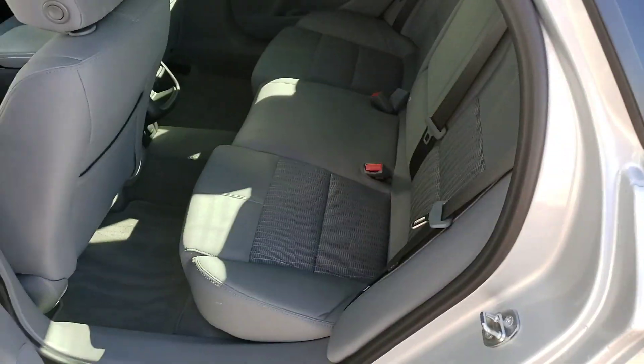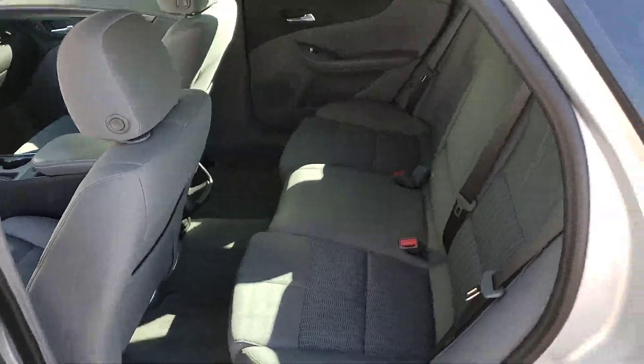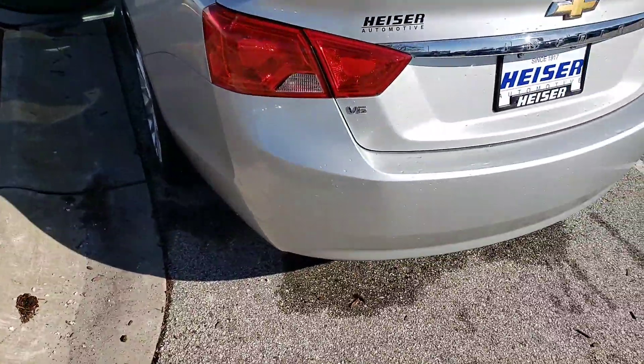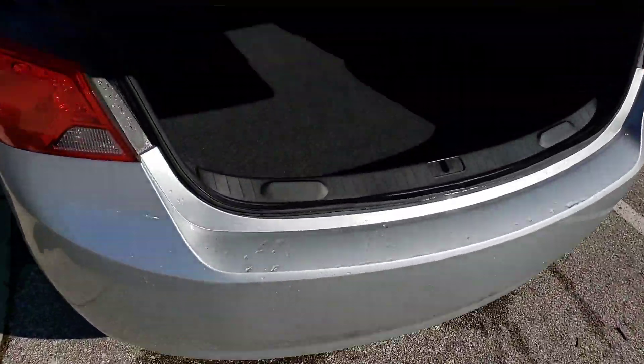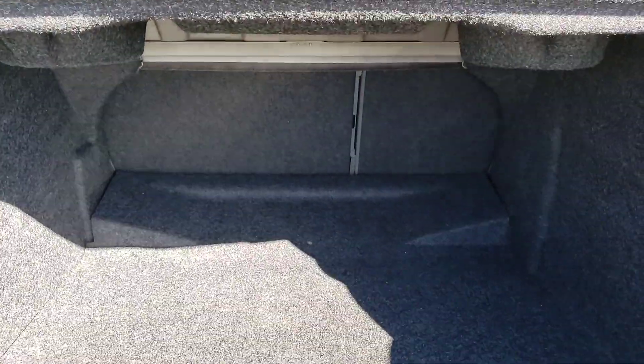I don't know if you saw the trunk on these — there is a lot of room. Let me just show you that real quick. They drive very similar to the Cadillacs, like the XTSs. The trunks on these are absolutely huge and those seats also go down.